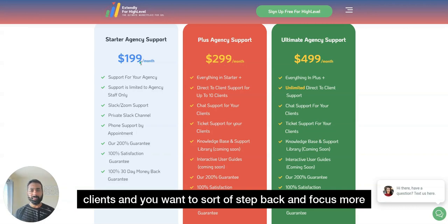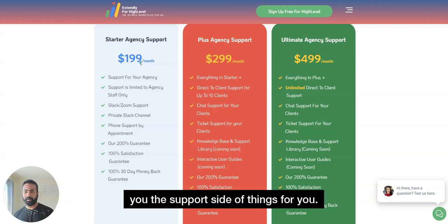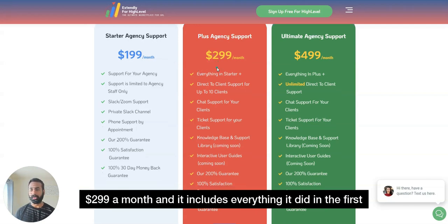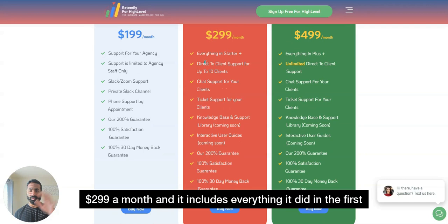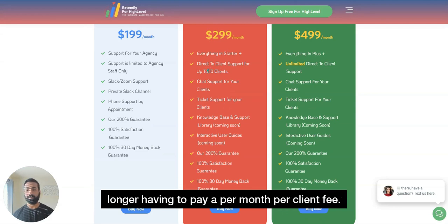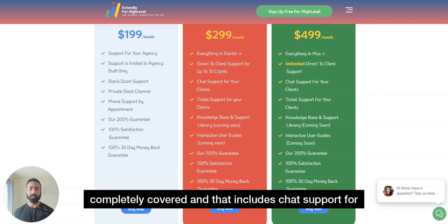At the $299 plan, you've got a few clients and want to step back, focus more on sales, and allow us to handle the client support side. You're free to upgrade to this second plan at $299 a month, which includes everything from the first package plus support for up to 10 clients — so you're no longer paying a per-client fee.